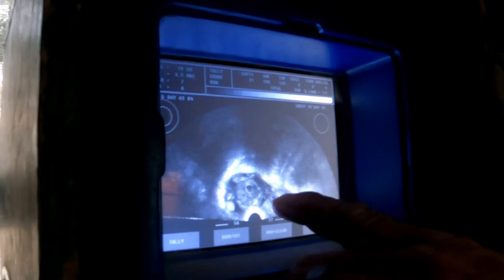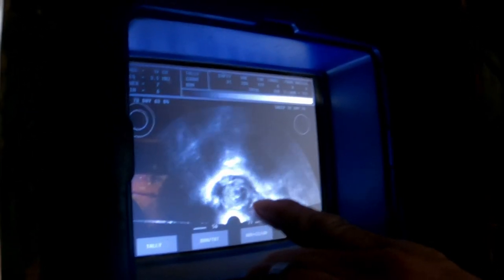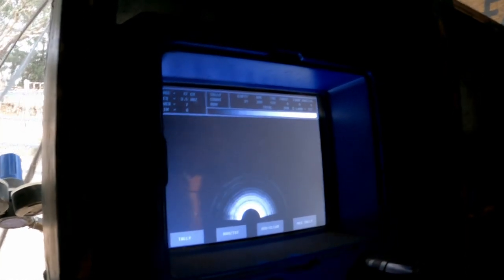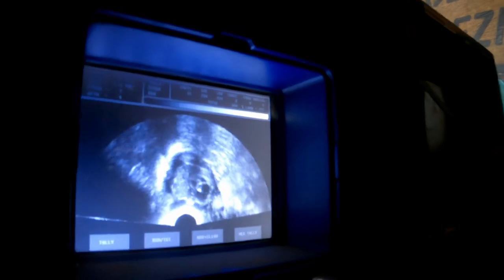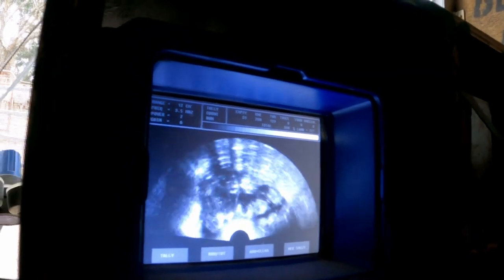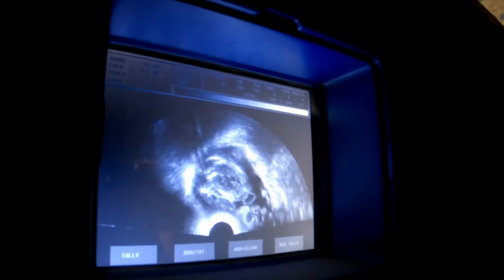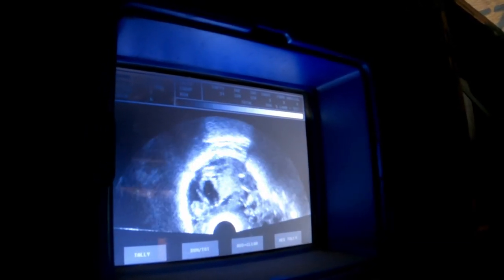This is a bigger one. Those little black dots you can see between his ribs are his lungs. It's pretty cool when you can see the heart pumping.